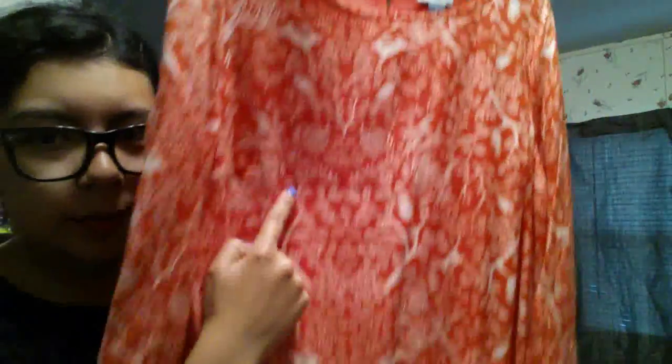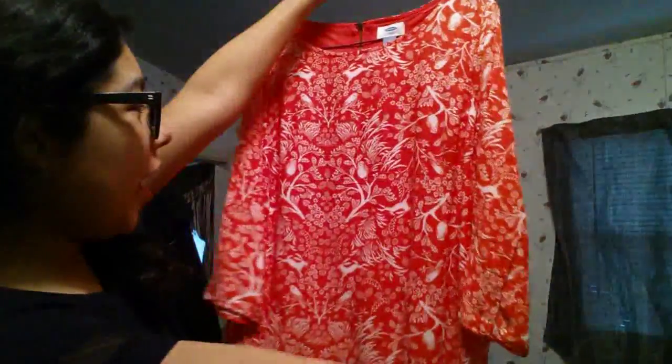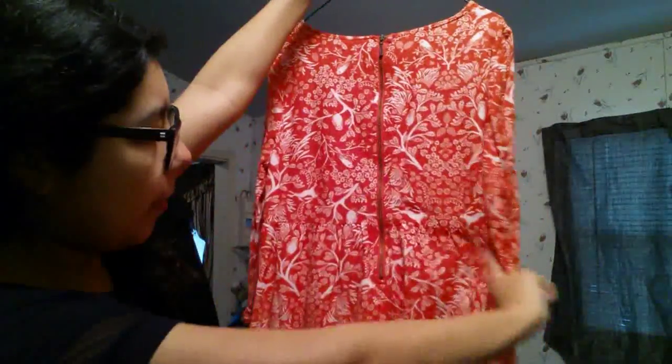Moving on to the last items. From Old Navy I got this really pretty orange three-quarter sleeve shift dress with cute little birds and jackrabbits on it — though after seeing the movie The Witch, jackrabbits are a little unsettling now. It also has cute owls and is just super springy and pretty, gathered in the back with a zipper. It's a size small, originally $34.94, and I got it for $9.99.